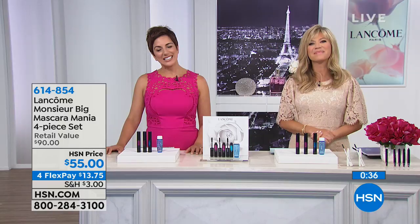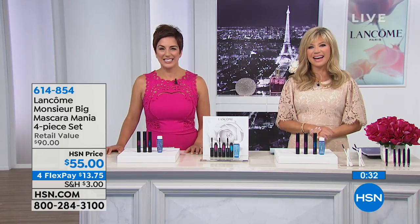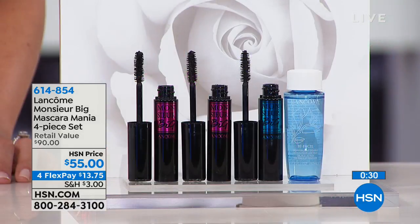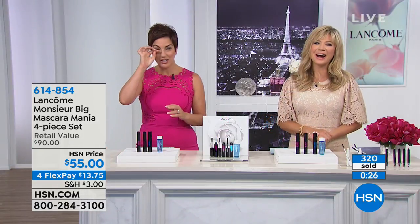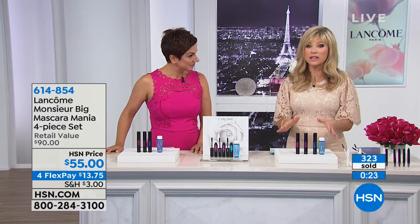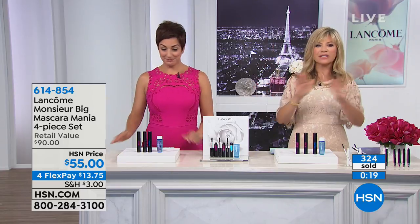Anita says the product is absolutely wonderful — she's used a lot of Lancôme products and this is fabulous. Once you experience Lancôme, especially mascara, and think about the world of prestige mascaras, they're the best of the best. Today you're getting their new volumizing mascara.